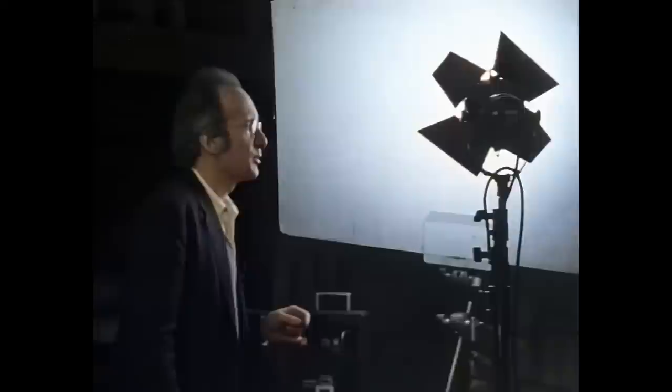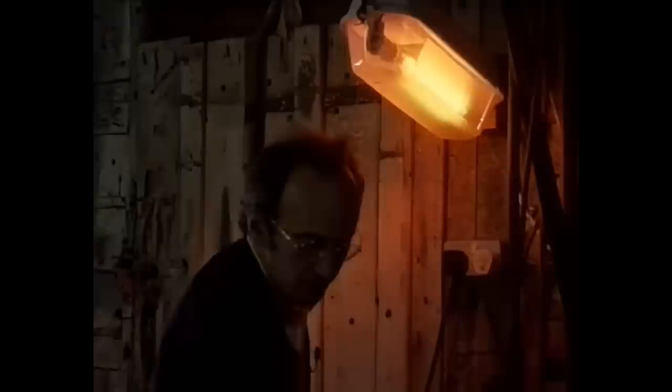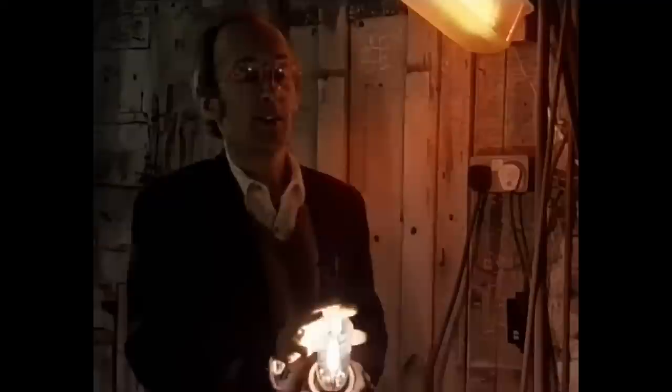Tubes full of mercury and other gases called halides have been developed — my workshop's full of them at the moment because they're used as modern film lights. Then tubes full of sodium, originally just used as street lights and now increasingly used indoors in public places, are twice as efficient again as fluorescent lights, although they do give everything a rather horrid orange colour.